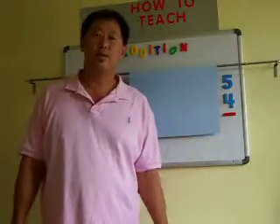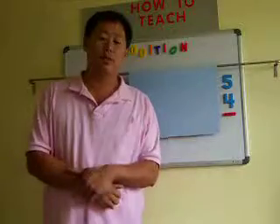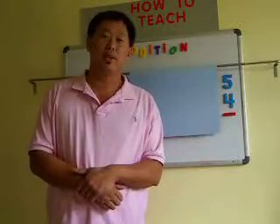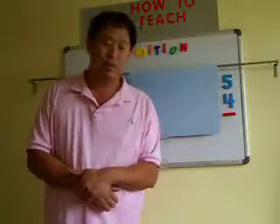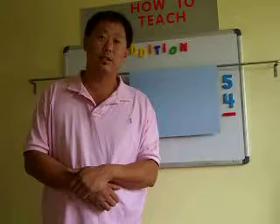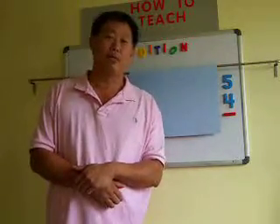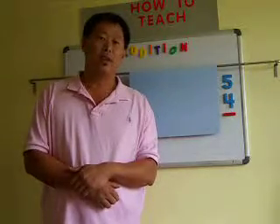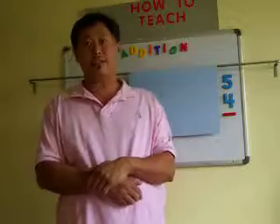Hello, my name is John Joseph. Today I'll be showing you how addition works in the simplest way. If you're a parent and you want to teach your child how to add, subtract, multiply, divide, and fractions, I recommend you to watch this video. And if you're a teacher and you want to improve your math skills, I also recommend you to watch this video.